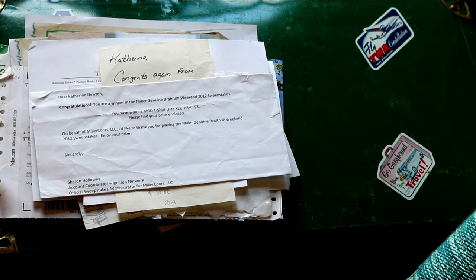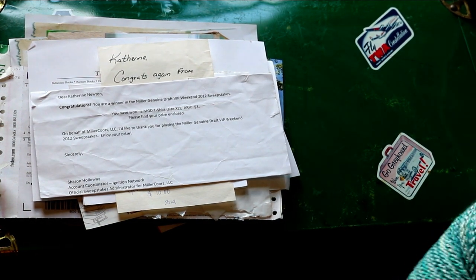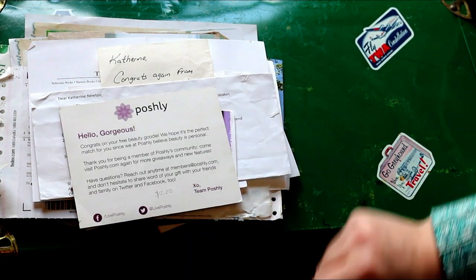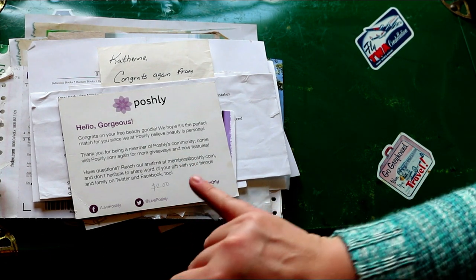This was a shirt valued at $3. This was a pair of sunglasses that I used for a while. This was some sort of a sample from Poshly, worth $2.